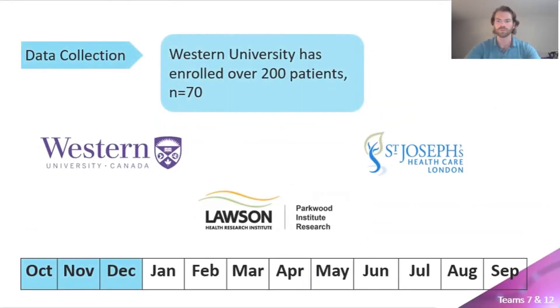To date, Western University has enrolled over 200 participants — the highest number nationally in the CCNA database. This project will exploit access to this dataset to explore a potential disease-modifying mechanism of dementia. With a target sample size of 70 participants and testing several participants per week, we anticipate achieving this goal by mid-December.